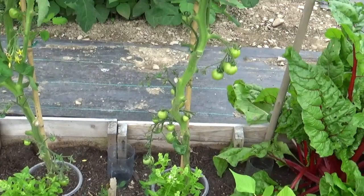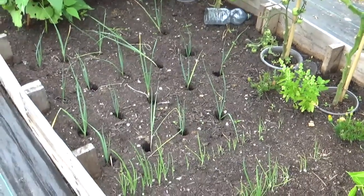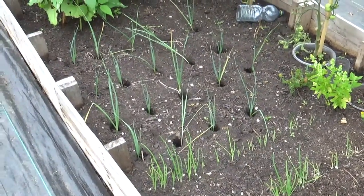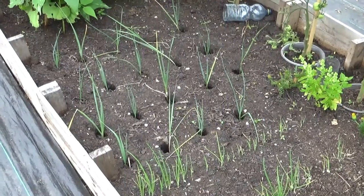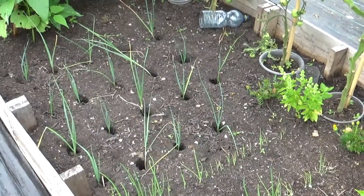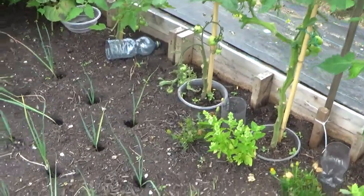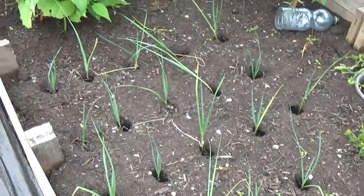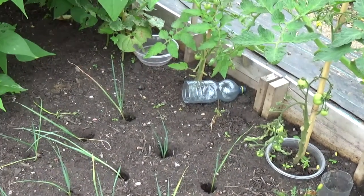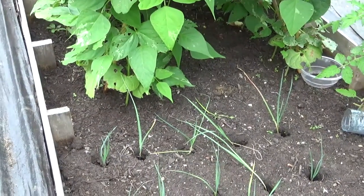I'll give you a quick tour around the rest of the allotment. Since the last video we've been down and planted some of our leeks that we were growing in the greenhouse. They're all in their new homes now. We put them in last week and they all seem to have recovered from transplanting and are standing up in their holes.